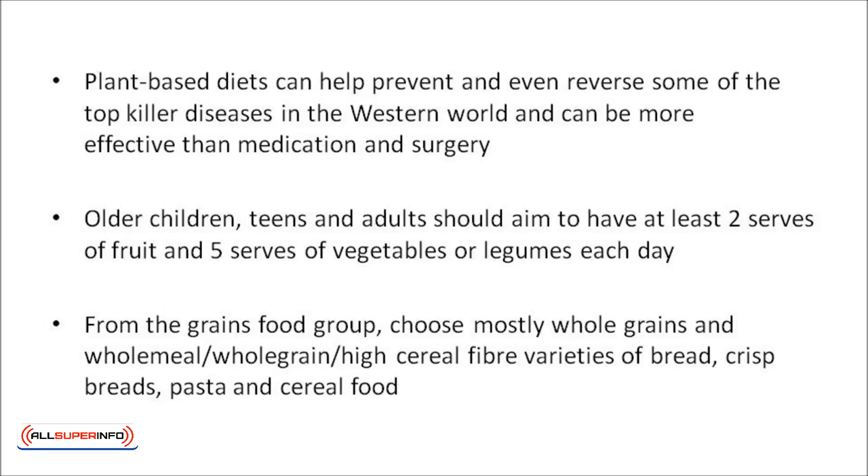Older children, teens, and adults should aim to have at least two servings of fruit and five servings of vegetables or legumes each day. From the grains food group, we should choose mostly whole grains, like quinoa, oats, and brown rice, and wholemeal, whole grain, high cereal fiber varieties of bread, crisp breads, pasta, and cereal foods, over highly processed, refined varieties.